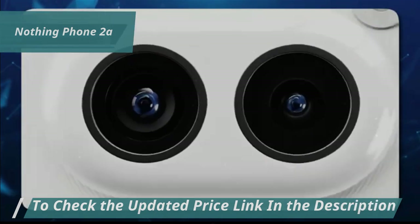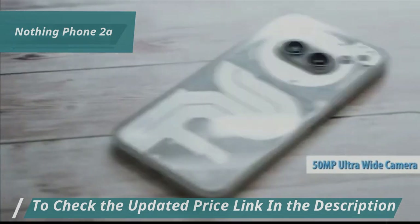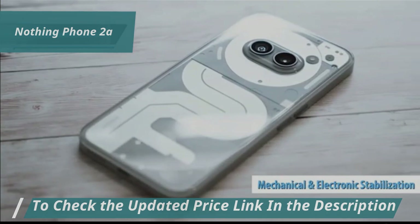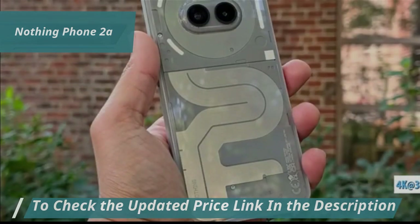The dual rear camera offers a dual sensor with a main lens and a wide-angle lens. Both are 50 megapixels, and the primary camera includes mechanical and electronic stabilization, and can record video at a maximum of 4K at 30fps, aiming for generally good quality results.